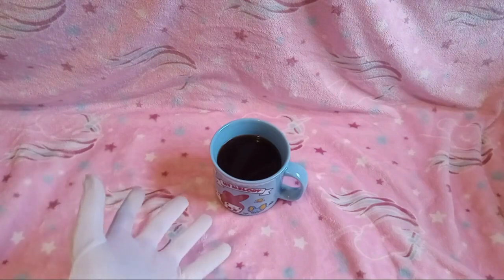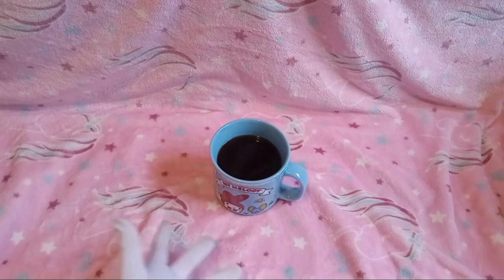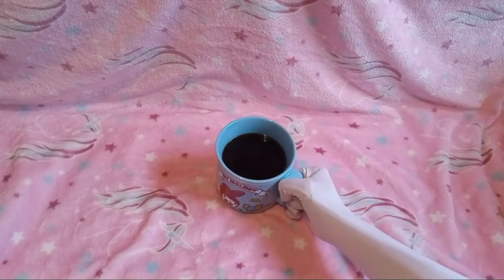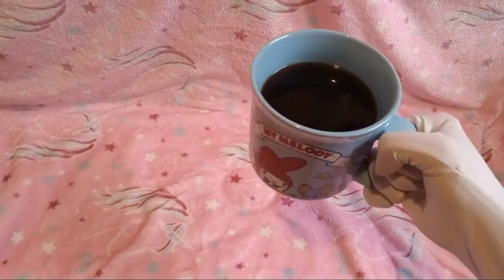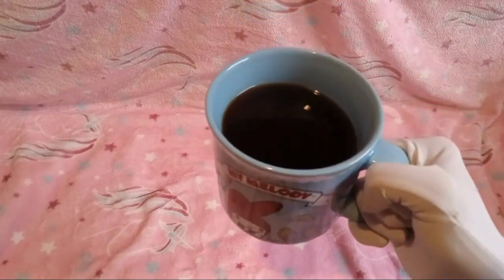All right everyone, we're back with the coffee. Peyton B would like to give thanks to our two friends who had to give us a refresher on how to make coffee, because we both forgot. So me and Peyton B made the coffee, washed the mug, and now we are going to try it. I'll let Peyton B have the first sip.